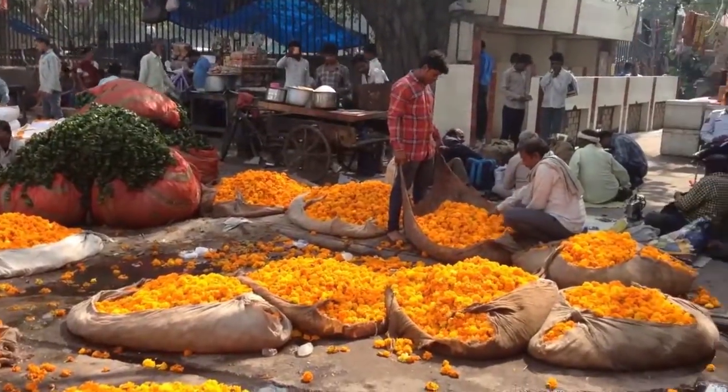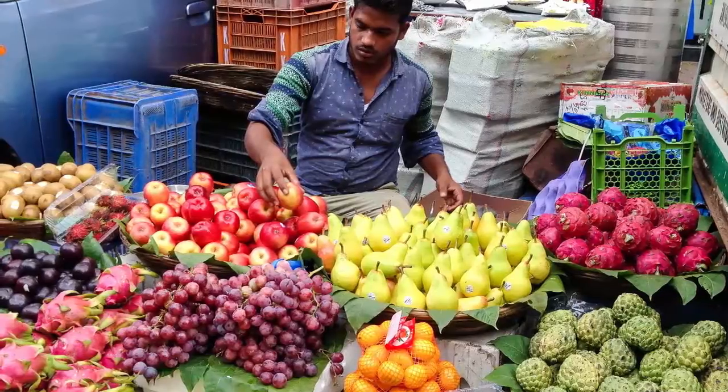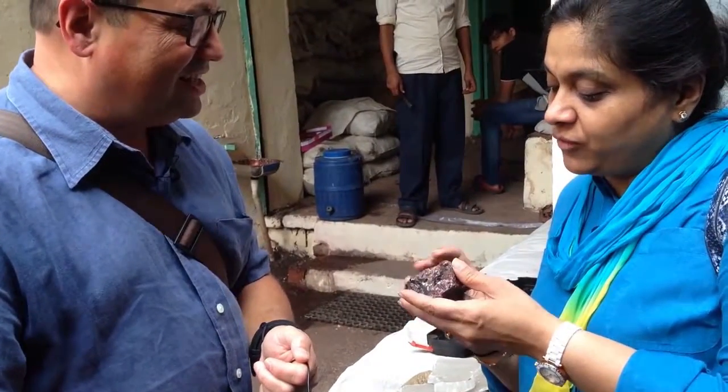You can see the Indian spices, the dry spices, and how they are processed and made into a powder form. We have cloves, we have cardamom, we have black pepper, we have black cardamom. This is actually black salt, which when powdered becomes a smaller quantity.